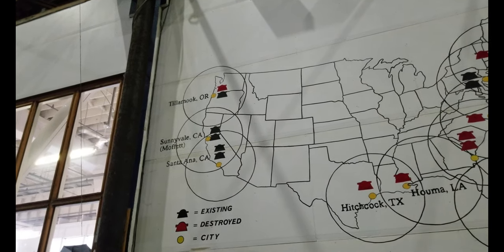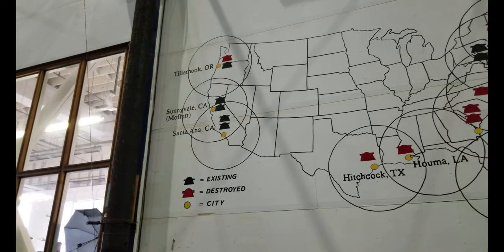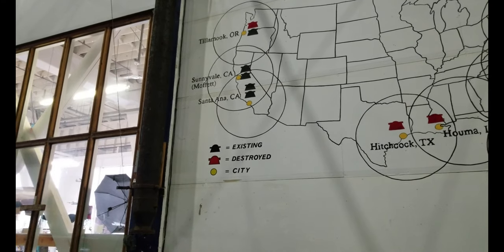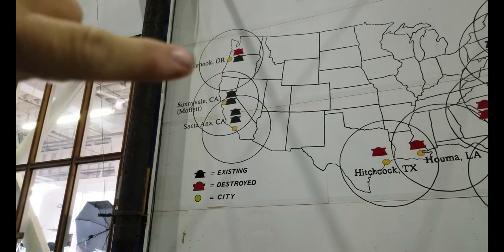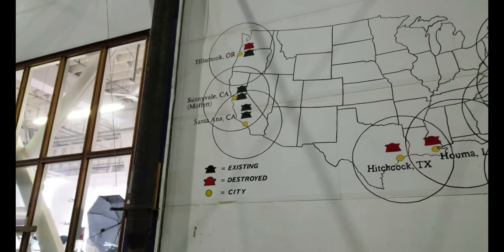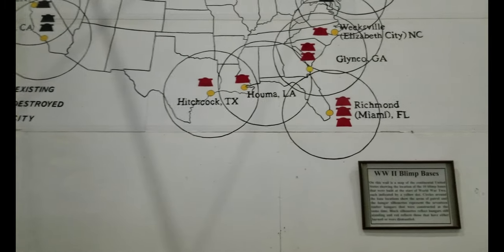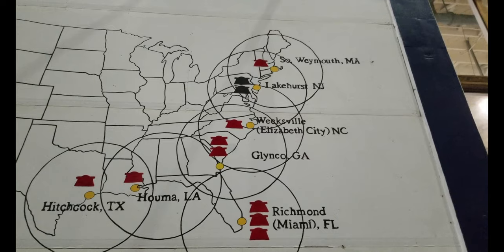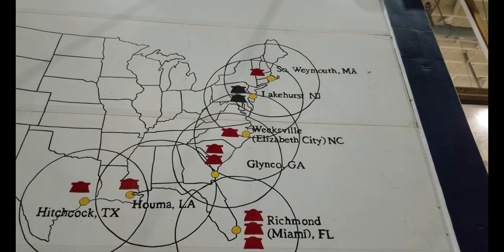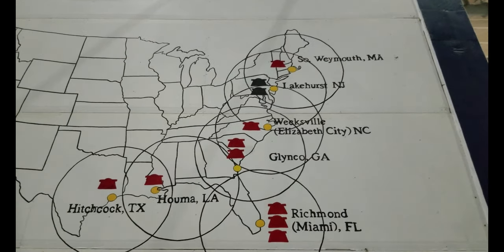Here we go with the map of World War II blimp bases. We're way up there in Tillamook. You can see them all around the perimeter of the continental US, including Lakehurst, New Jersey, where the Hindenburg famously crashed.